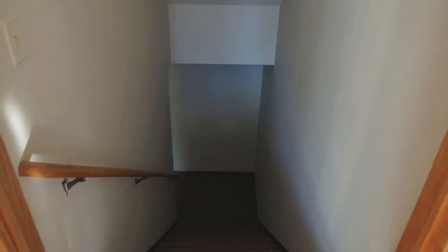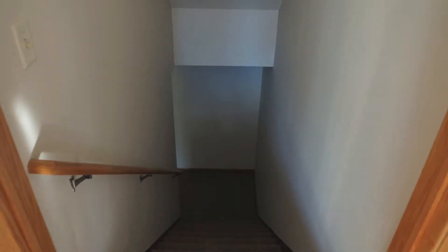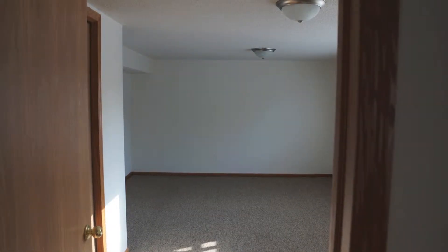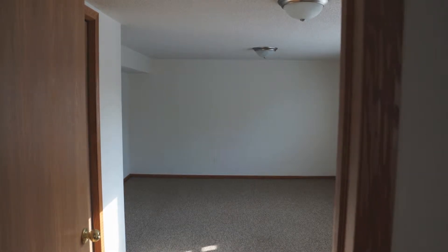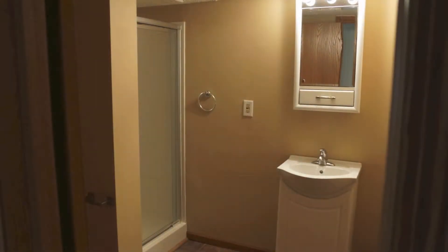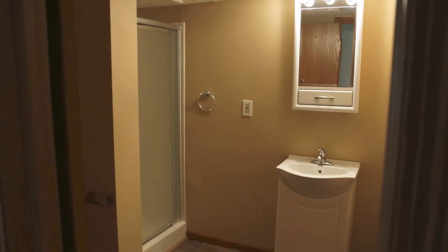Heading down to the lower level, we find another bathroom, a utility room, and a large room which could be bedroom number five. Or perhaps even a studio, a games room, or how about a sanctuary — the possibilities are endless.